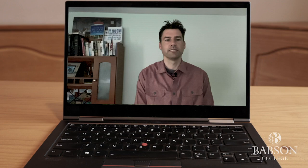I'm Dave Blodgett, an assistant professor of biology and biotechnology in the math and science division at Babson College. And like many of you, my spring and summer has looked a lot like this: WebEx recordings, WebEx calls, WebEx meetings.